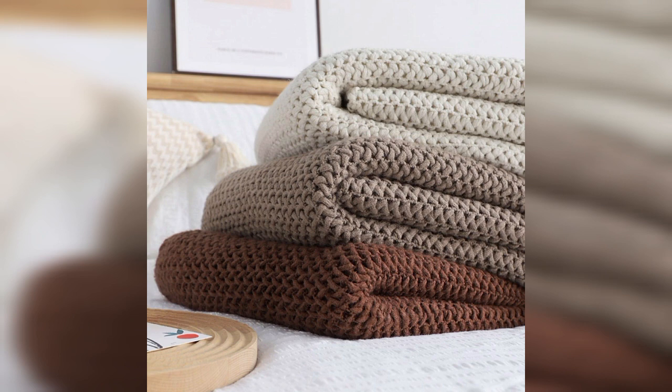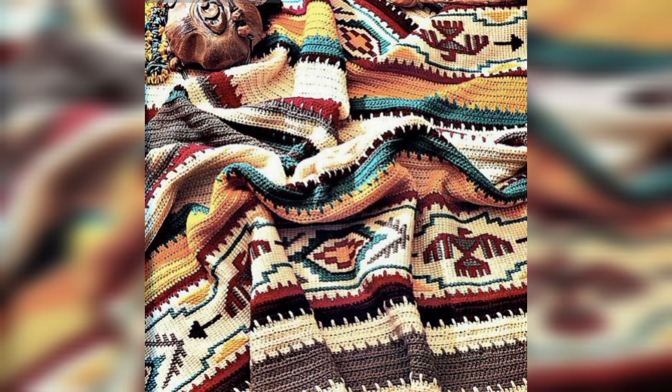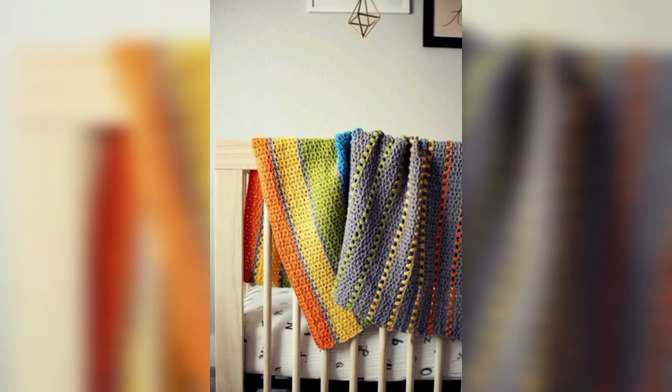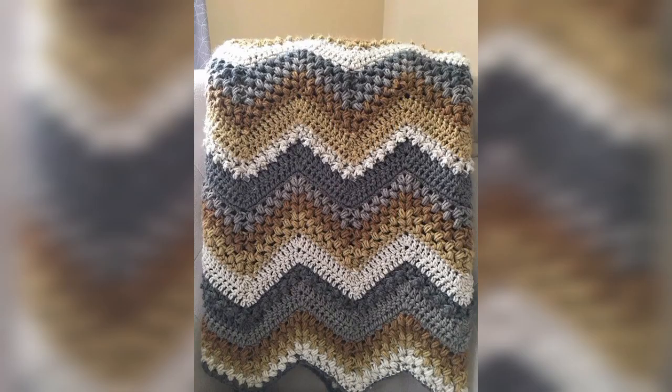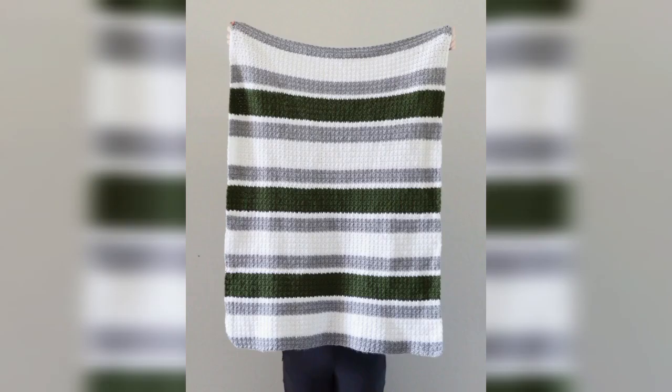Whenever it comes to crochet, Marionella always comes to mind. When she said, 'Play around with materials, color, stitches — everything is allowed.' Crochet is a magnificent adventure that opens the door to your wild imagination and creativity. Crocheting is all about creativity, and here we have collected those unique and wild crochet patterns for you.